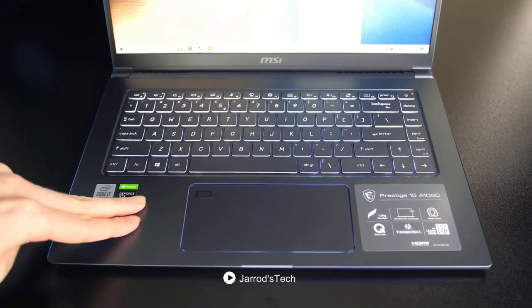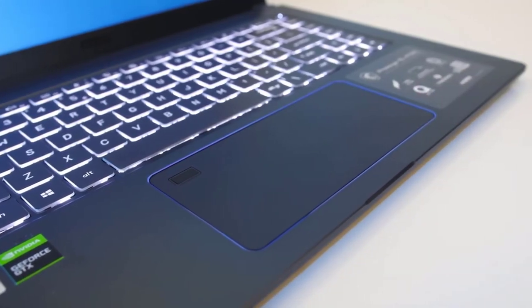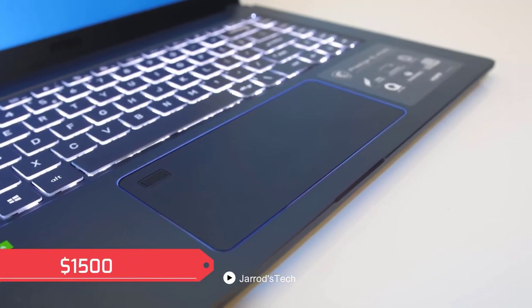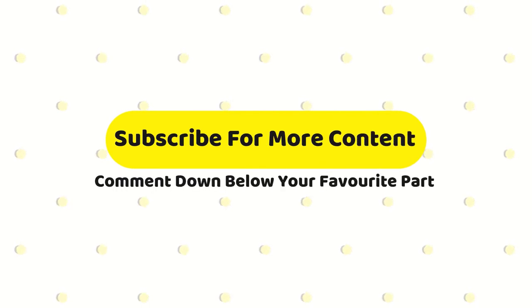The RTX 2060 is a card designed to help competitive players achieve a minimum of 60 FPS. With all these specifications and features, the MSI Creator 15M comes under a price tag of $1500. If you liked this video, make sure you hit the subscribe button and give us a like down below. Thanks for watching!